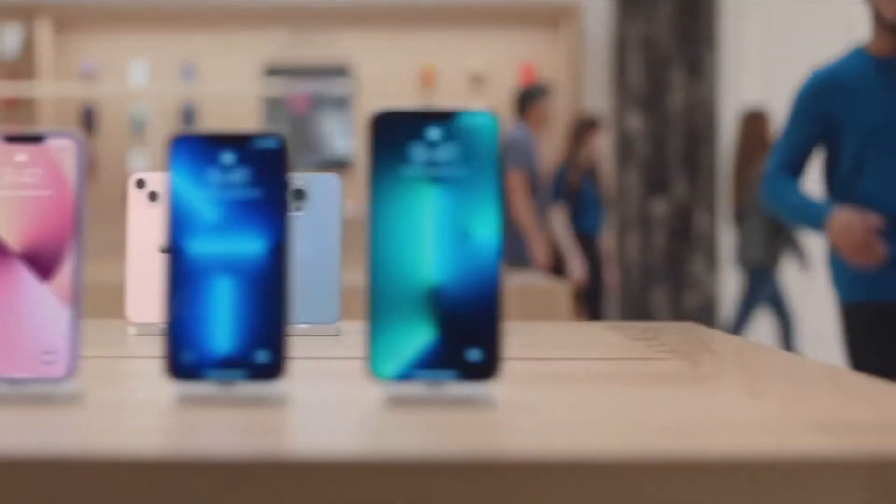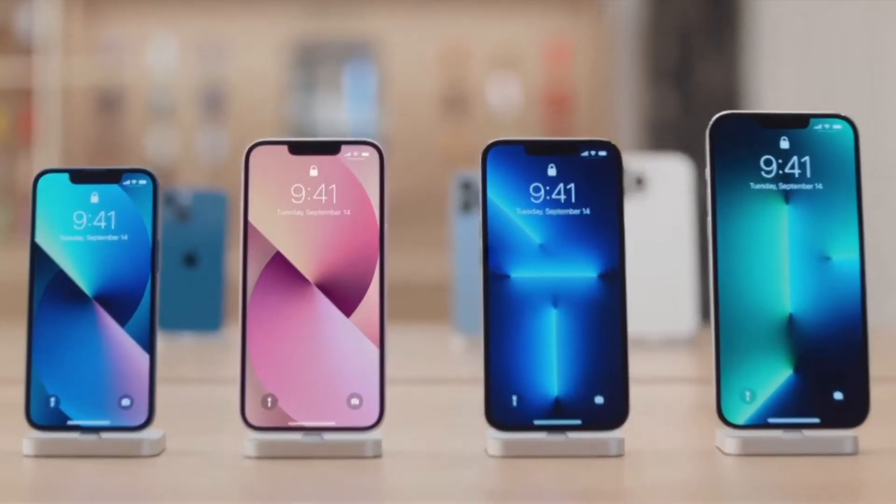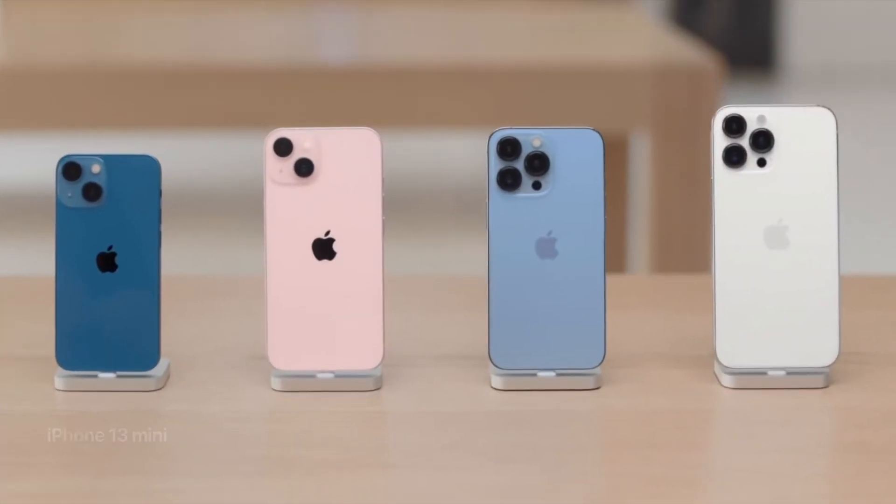Apple have released the new iPhones for 2021 and I'm pretty disappointed. It's not because the iPhones are bad, it's just that it feels the same as the iPhone we had in 2020.